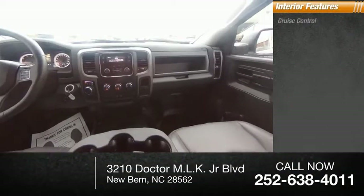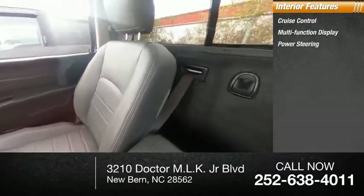Inside you'll find cruise control, multifunction display, power steering, and a tachometer.